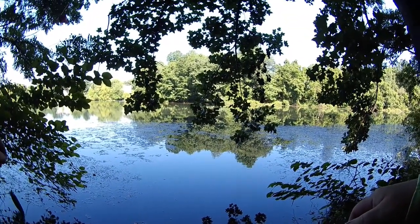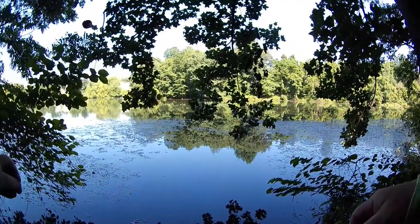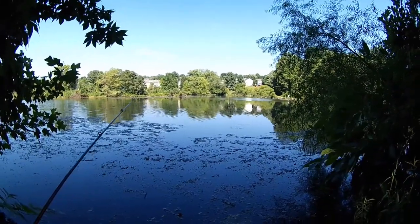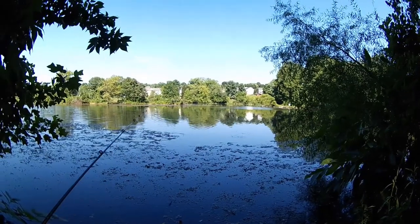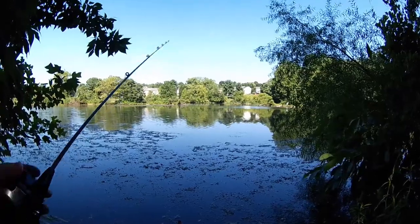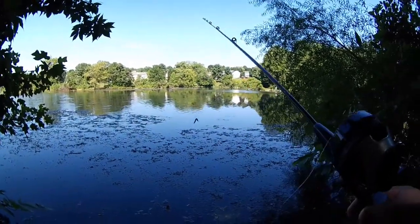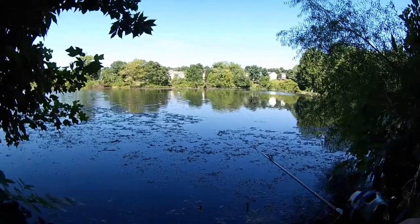Something was biting my wacky rig — first panfish of the day. That bluegill was a one-off, so I've come down to the next spot here. I can actually get to some deeper water here. I'll spend maybe five minutes and make half a dozen casts in this area to see if the wacky rig can dredge anything up.